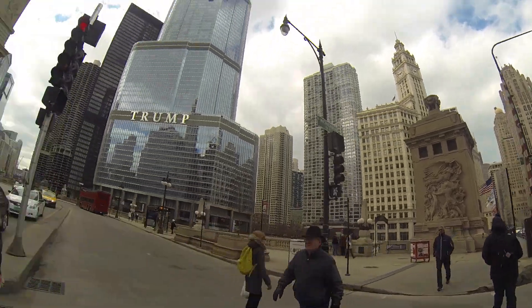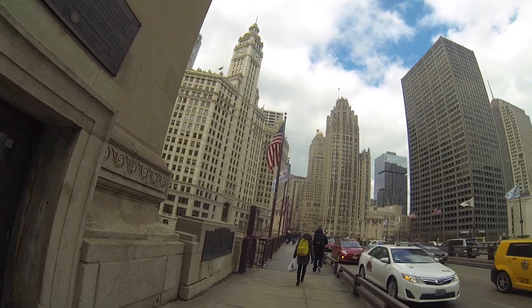We are just walking around Chicago and the architecture is so nice. Look how lovely it is behind me — it's really, really nice.